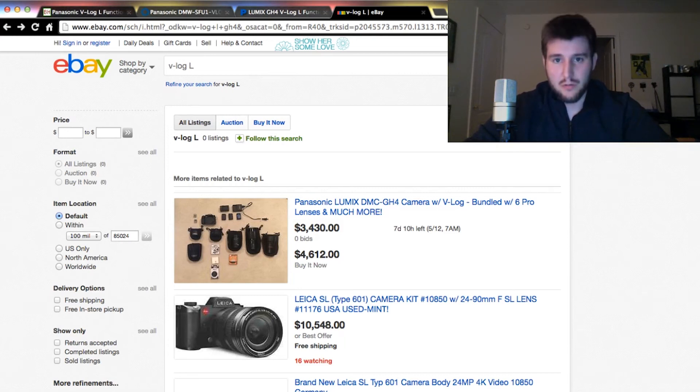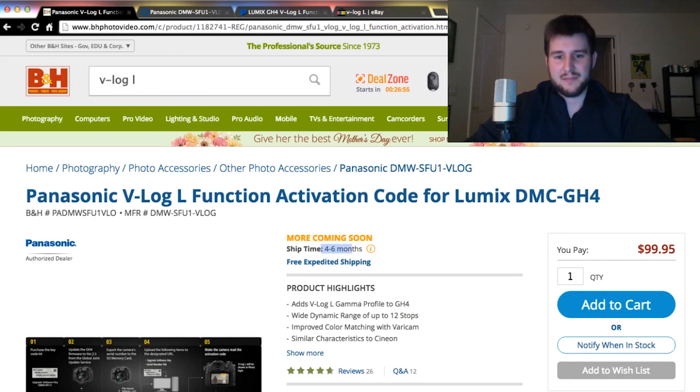So if that's you, just subscribe, like, comment below — I'll be picking those names in a week, and then we can go from there. And hey, I won't ship it to you in a box. We'll figure out some kind of communication method, probably email, maybe a message on YouTube — I don't know exactly how that's going to work, but it won't be in a box, I promise you that. And you won't have to wait four to six months — you'll have to wait a week. So a week from now, you could have a code for free.